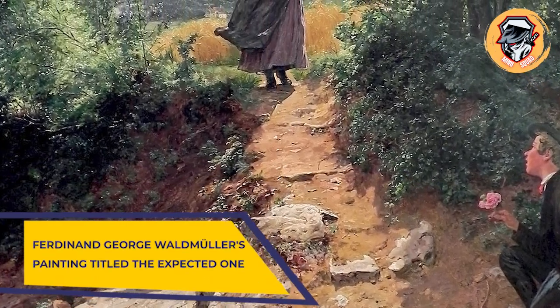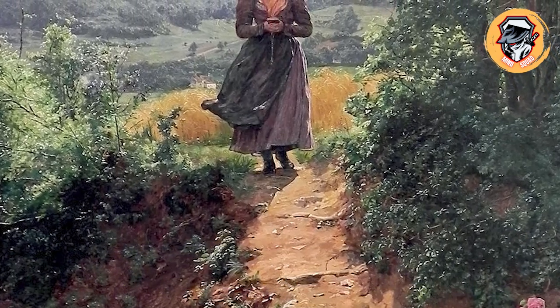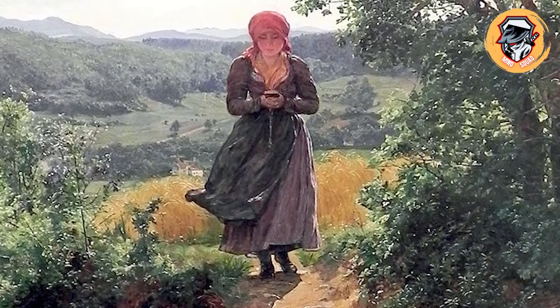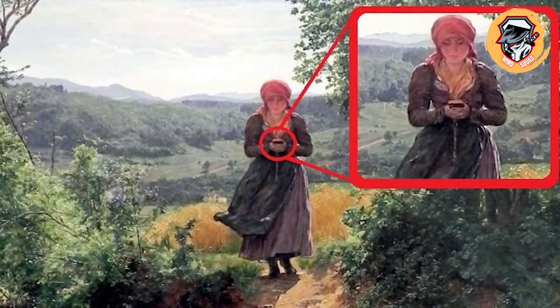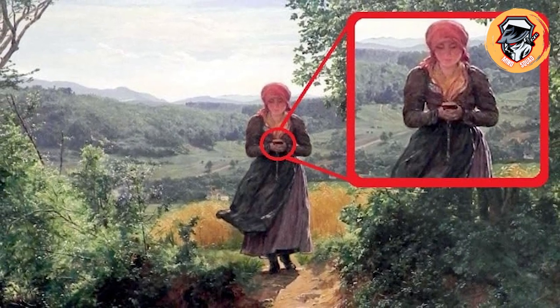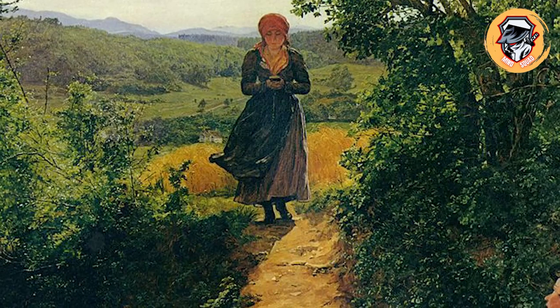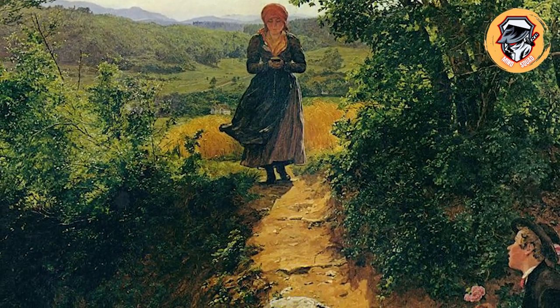Ferdinand George Waldmuller's painting, titled The Expected One. The pretty painting shows a young woman walking through the idyllic countryside, clutching something that looks suspiciously like a smartphone. Her gaze is glued to the object in her hands, while a lovestruck lad can be seen waiting to hand her a pink flower. Despite the lack of technology in 1860, eagle-eyed art enthusiasts claim the woman is strolling while scrolling an iPhone.